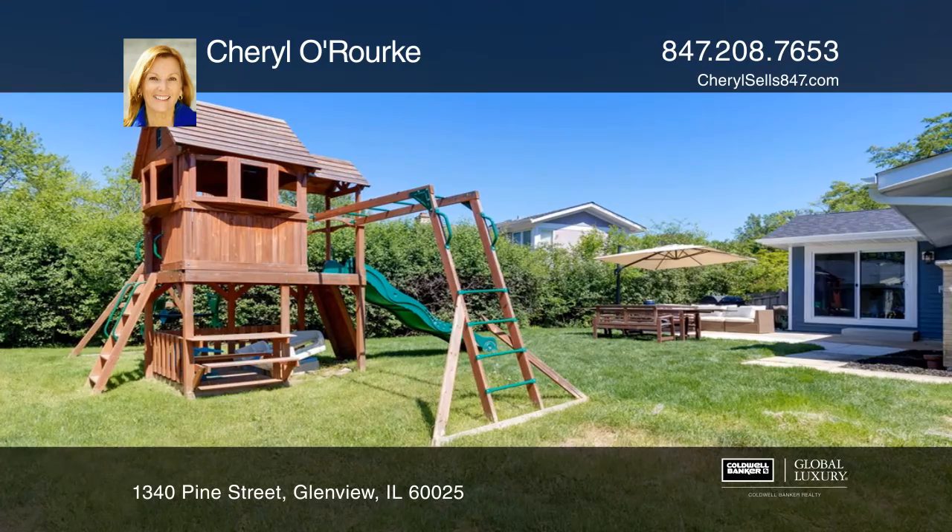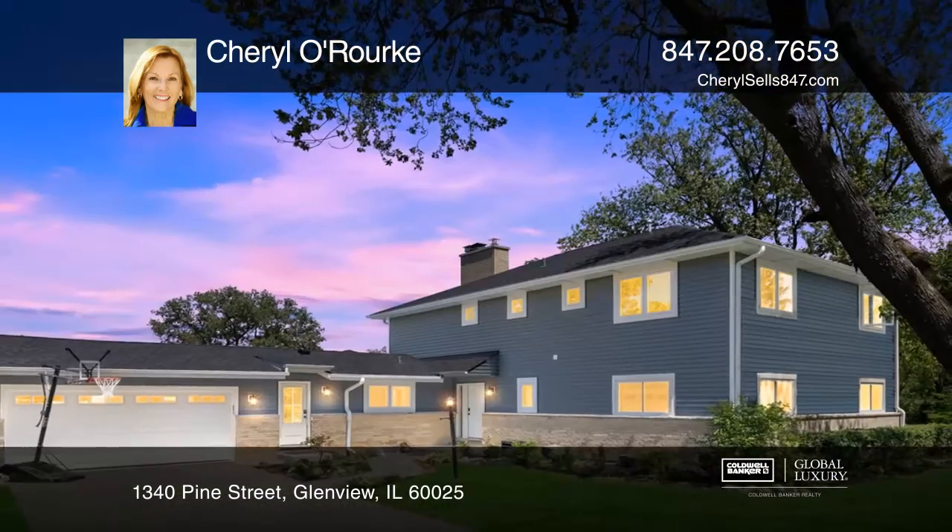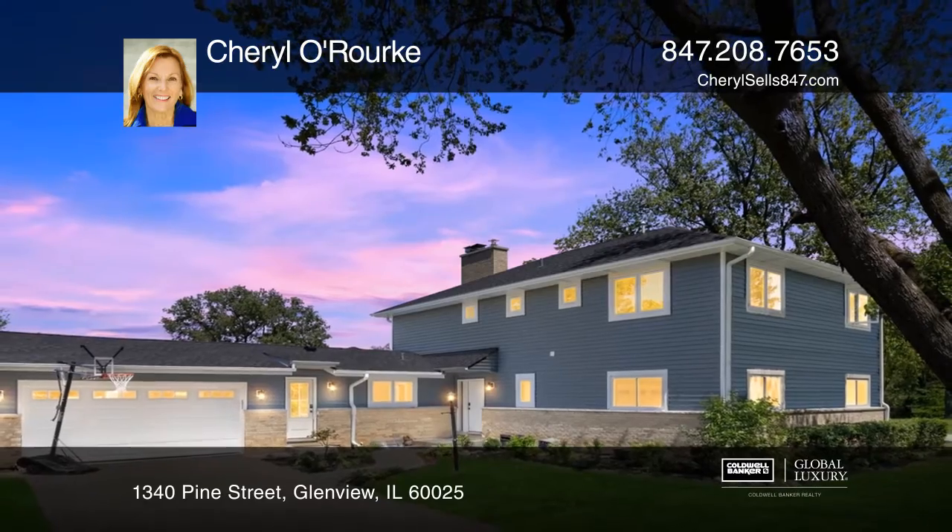The luxurious master bedroom suite boasts a spa bath and private deck overlooking gorgeous panoramic views of open green space. Pick up the phone and call Cheryl O'Rourke to schedule a tour today.